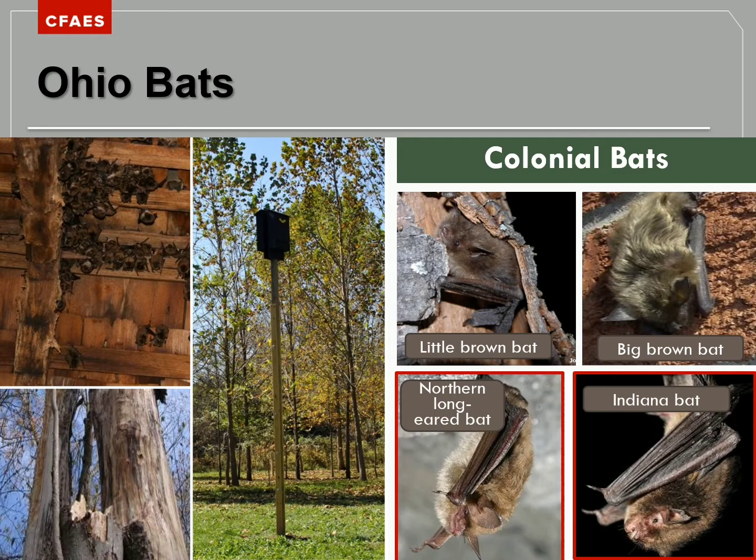Sometimes males will form smaller bachelor colonies, but really large colonies are going to be the females. Examples of Ohio bats that like to live in colonies include the little brown bat, the big brown bat, the northern long-eared bat, and the Indiana bat. The northern long-eared bat and the Indiana bat are outlined in red because they are Ohio's threatened and endangered species — meaning they need help and protection in order to survive.